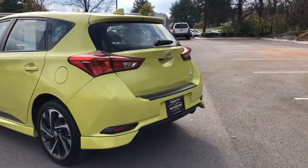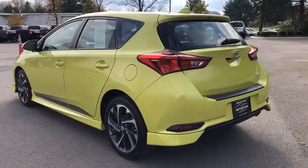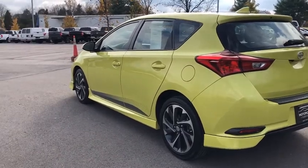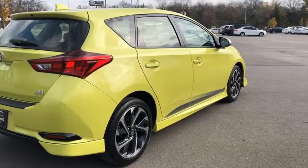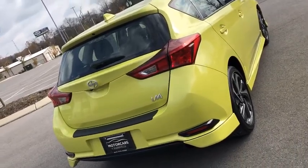Here are some of this vehicle's great options: keyless entry, leather-wrapped steering wheel, Bluetooth, power steering, cruise control, center armrest, climate control, side airbag, clock, daytime running lights.